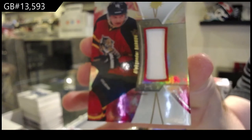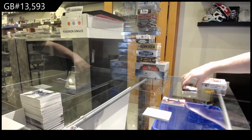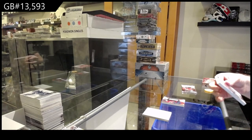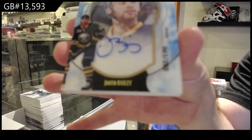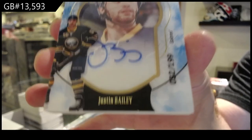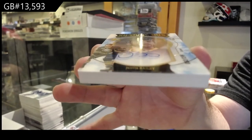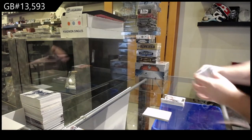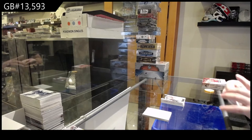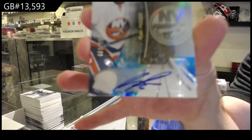For the Panthers, jersey of Barkov — Alexander Barkov, numbered 199. Shadow box rookie auto, Justin Bailey — these things are thick. For the Islanders, $1.65 rookie auto, Ryan Pulak.